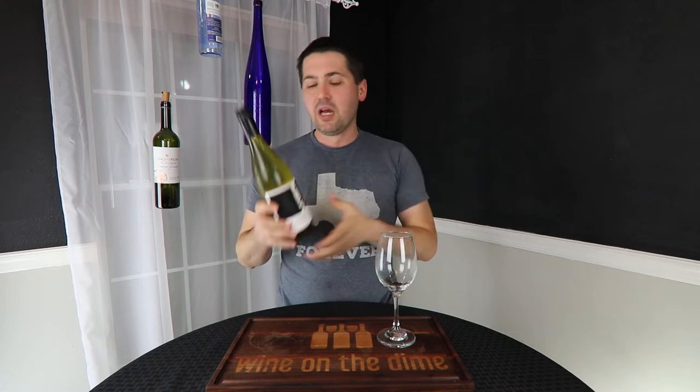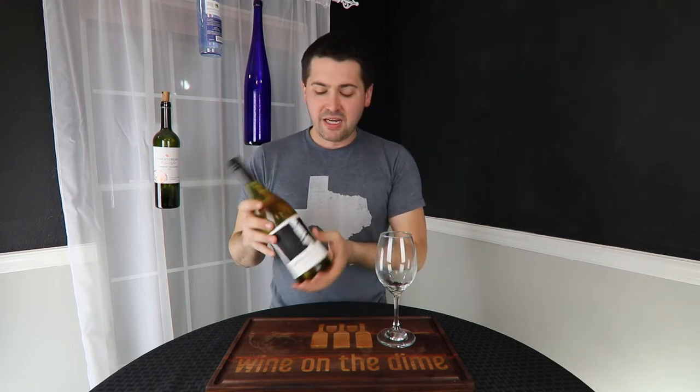Yeah, it was a little bit cringy at the beginning — whatever. I got the Lone Birch and I read the back of the bottle because something told me I should, and I'm glad I did because this is insanely depressing.